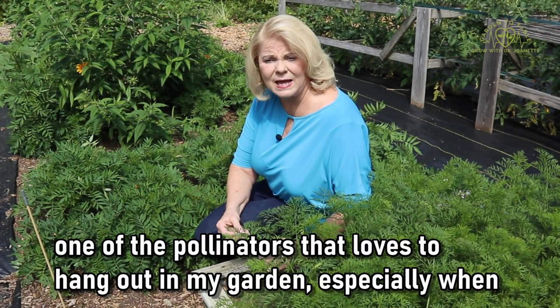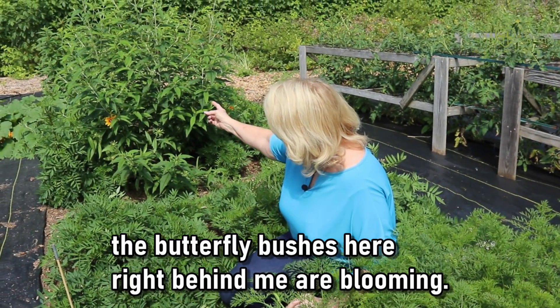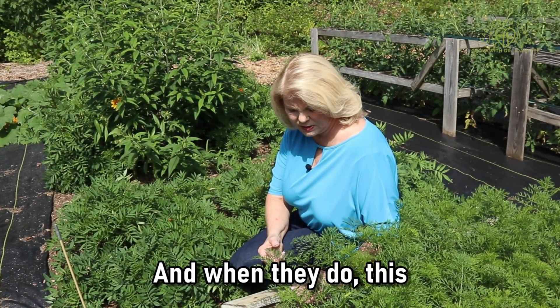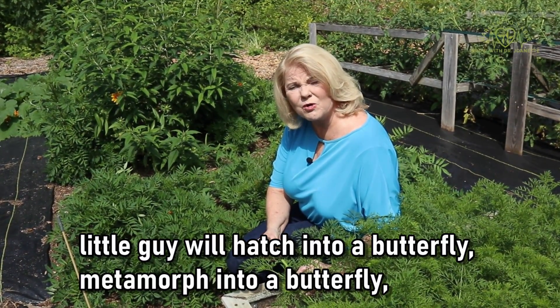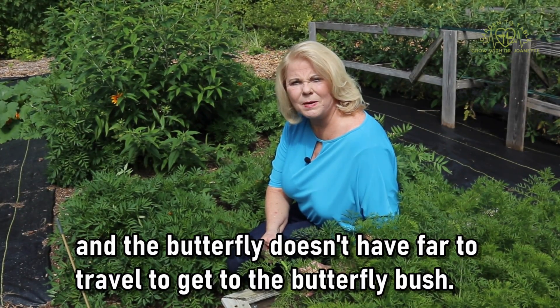The swallowtail butterfly is one of the pollinators that loves to hang out in my garden, especially when the butterfly bushes here right behind me are blooming. They aren't quite blooming yet, but they will be blooming soon. And when they do, this little guy will hatch and metamorph into a butterfly, and the butterfly doesn't have far to travel to get to the butterfly bush.